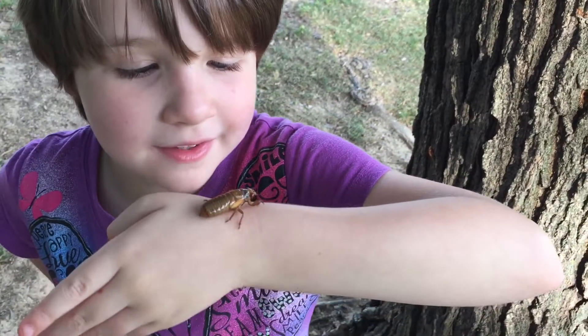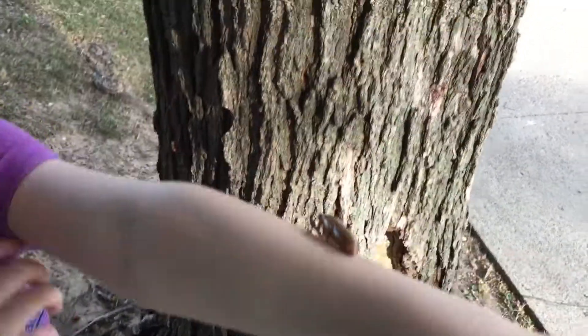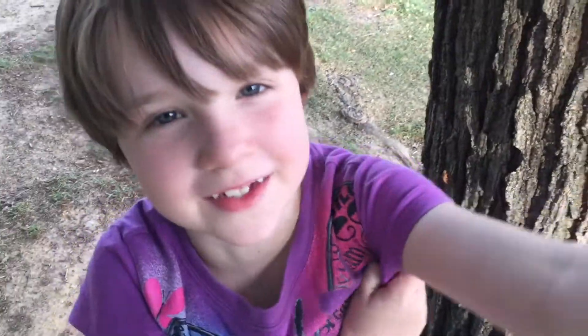My name is Ayame Willett and this is my observation of these cicadas. This one is a baby one that's crawling all over my arm. It tickles.